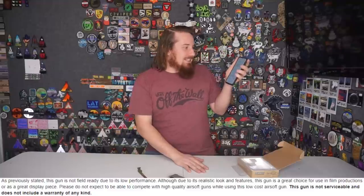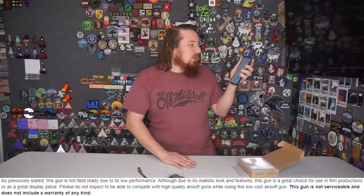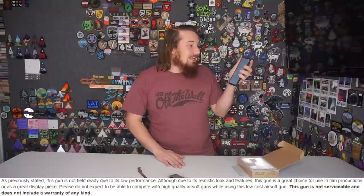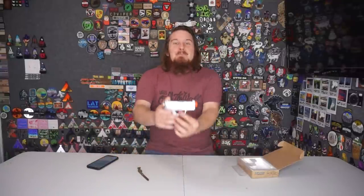And then it goes on to say: 'Although the pistol may be adequate for a display piece or a prop, there are much better options that are still affordable. A spring shotgun features a much more realistic action as well as higher build quality. If you are set on purchasing a 1911 type airsoft gun, you should save up and purchase a gas blowback 1911.' Then they go on: 'This gun is not field ready. Although, due to its realistic look and features, this gun is a great choice in film, production, or as a display piece. Please do not expect to compete with high quality airsoft guns while using this low cost gun.' And in very bold letters it says: 'This gun is not serviceable and does not include a warranty of any kind.' So to me, they are begging you not to purchase this — screaming and pleading with you. Buy a shotgun, buy a gas pistol, buy an AEG. Don't buy this. But it was the first thing I came across on their site, the first gun I saw when I clicked on the homepage.